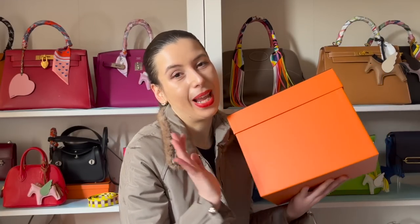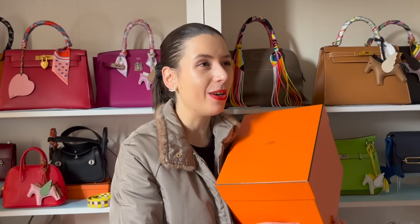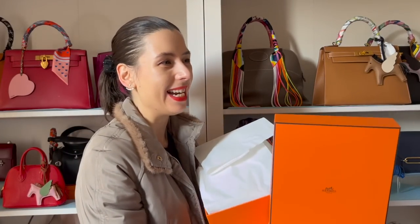It's not a Birkin or a Kelly, guys. You can probably guess what it is from the shape of the box if you're a Hermes collector. But what color is it? What type is it? I've only had this a few months and I've used it one time, because I hadn't shown you guys yet — I thought I'd better save it for a special time. I've been hiding it in my background; let me know if any of you saw it.